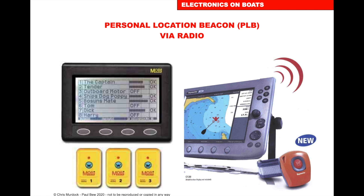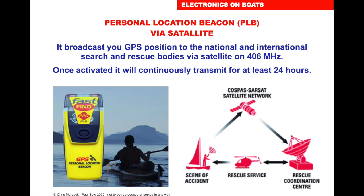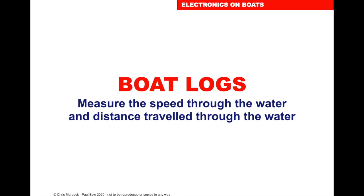Personal Safety Equipment. We can get a Personal Location Beacon via radio — there are commercial ones on the market — so if somebody falls in, they'll alert and come up on the plotter. A PLB — Personal Location Beacon via satellite — broadcasts your GPS position to national and international search and rescue bodies via satellite on 406 MHz, the same way the EPIRB works. Once activated, it will continuously transmit for at least 24 hours, and we can get these that fit inside our life jacket.